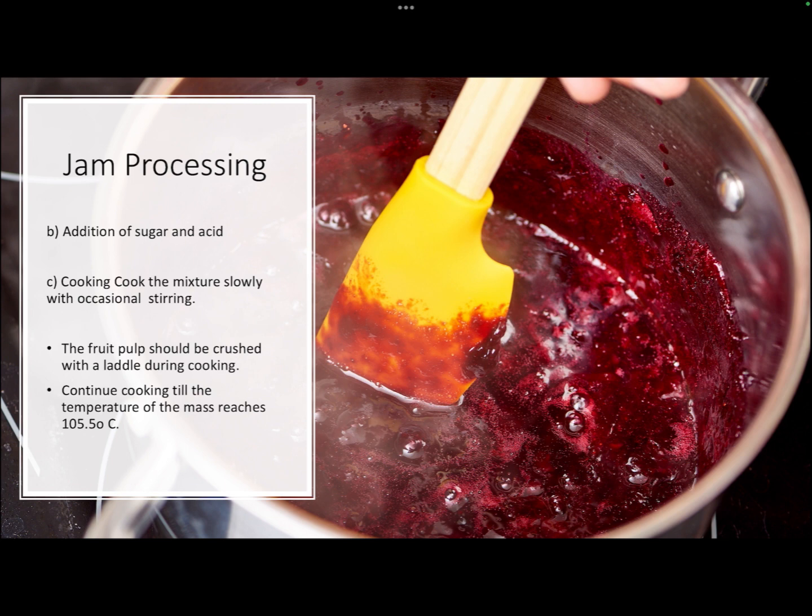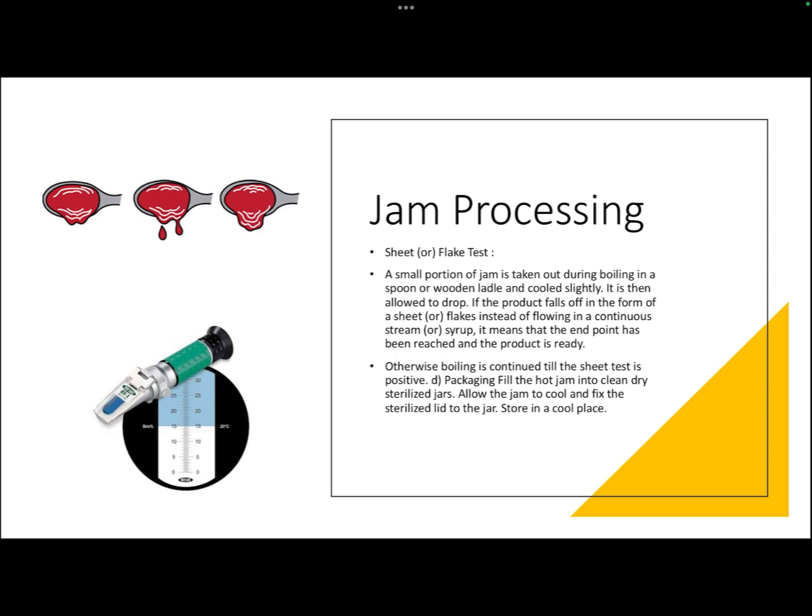Continuous cooking continues until the temperature of the mass reaches 104 to 105.5 degrees Celsius. To test whether the jam is done, the sheet or flake test is used: a small portion of jam is taken in a spoon or wooden ladle, cooled slightly, then allowed to drop. If the product falls in the form of a sheet or flakes rather than a continuous stream or slurry, it is considered done. If it still has a syrupy consistency, it requires more cooking.